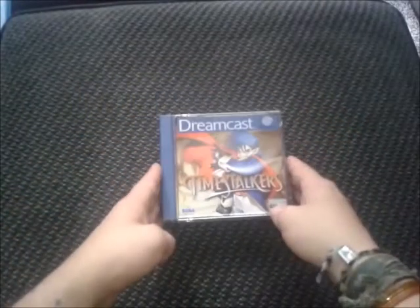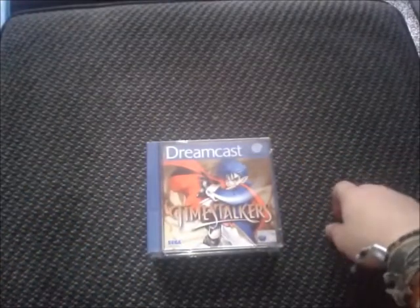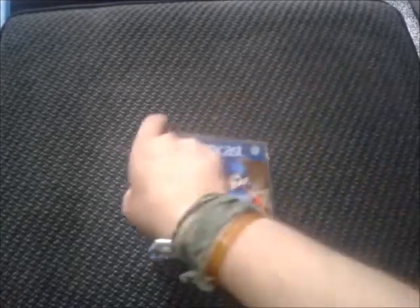And last up for the Dreamcast is a Sega-produced RPG called Time Stalkers, which is another not very well-known game. It's a shame because it's a lot of fun and it's got a good little story to it. I'm not too far into it right now — just testing it out — and it's looking good.